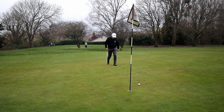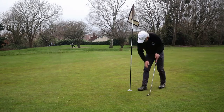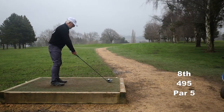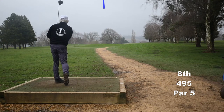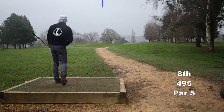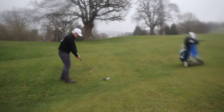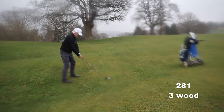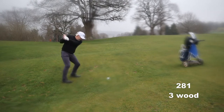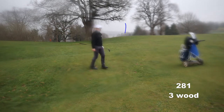And there we go — I haven't threatened the hole at all, but I'm not going to complain about making a long string of pars. Now I was playing for the fade and all I've done is hit it dead straight, which leaves me with this. The rain is coming in now, and that is an absolutely perfect three wood underneath that branch — brilliant.